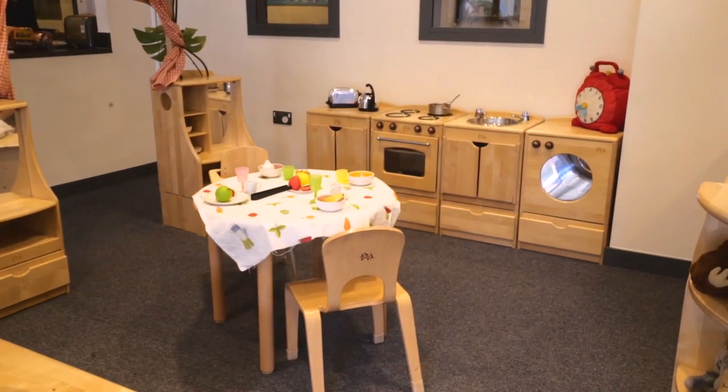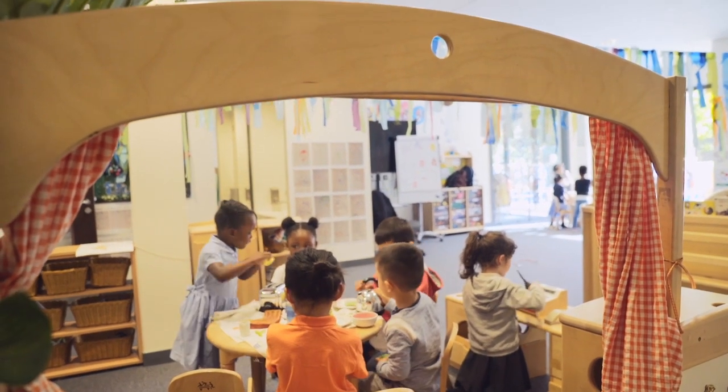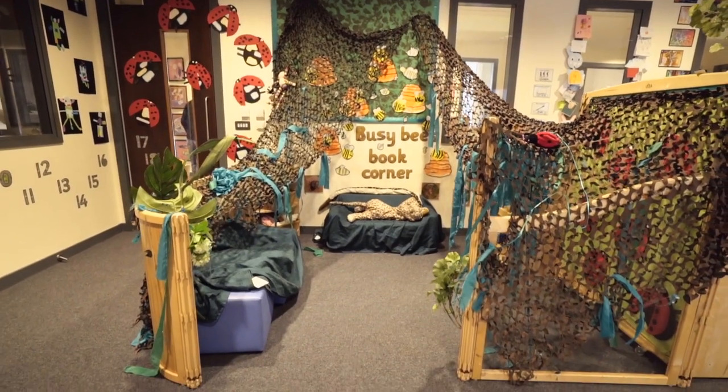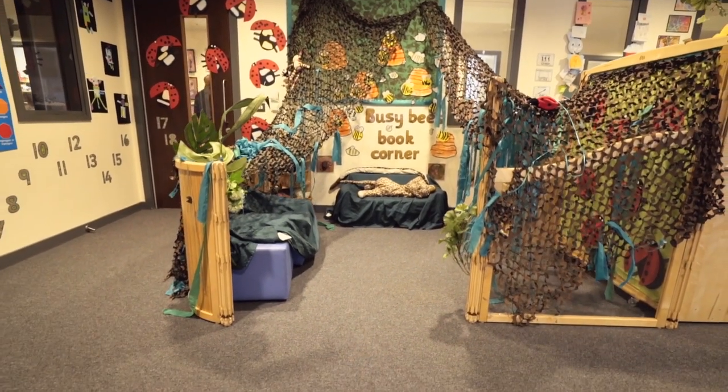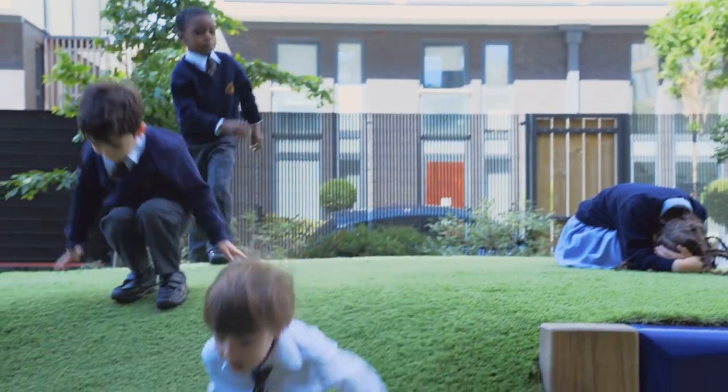Looking at the sustainable use of materials, looking at the life of the product, and looking at the multifaceted use of a product — that's one of the unique features of the furniture from Community Playthings. They're not bespoke to certain key stages. It grows with the building, it grows with the children, and it grows with the curriculum. It's not something that's static and only has a one-purpose use.